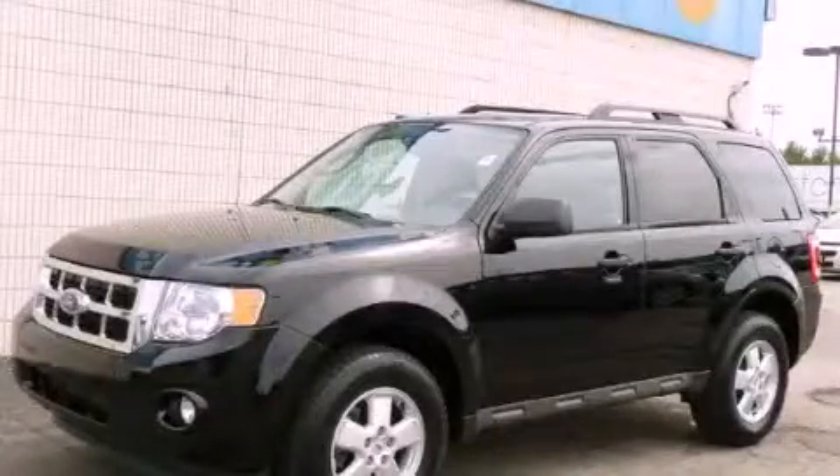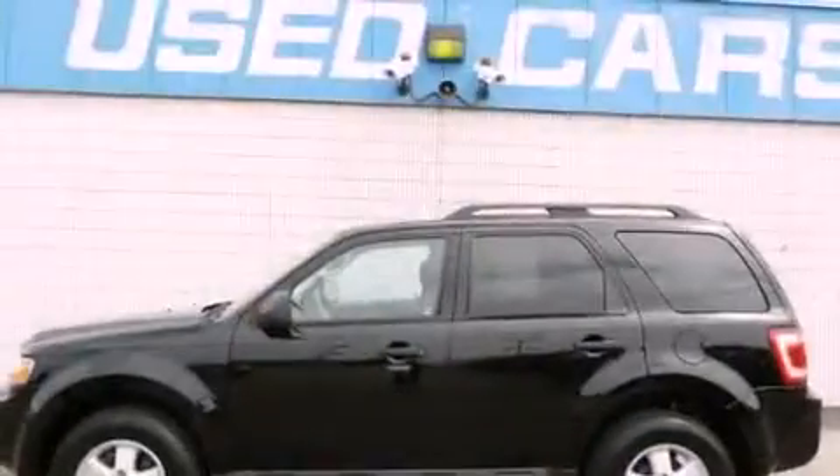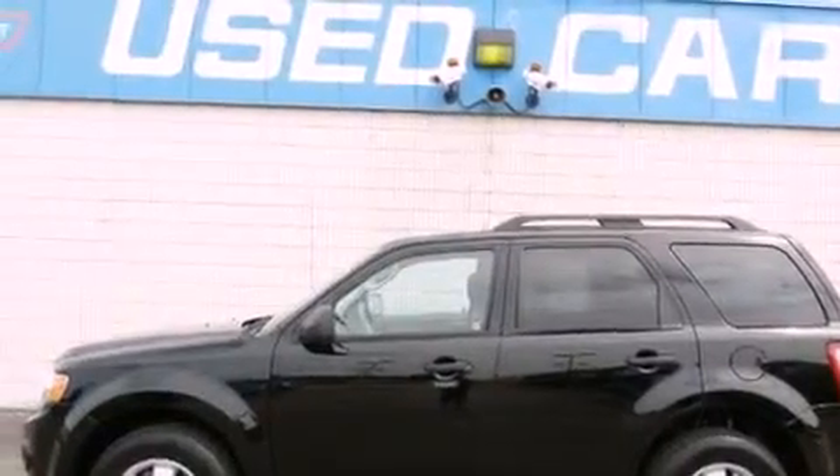This is a 2009 Ford Escape. Plenty of space for what you need. It has a 3.0 liter 6-cylinder engine and an automatic transmission.